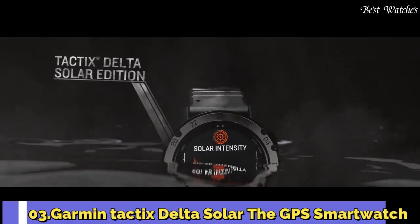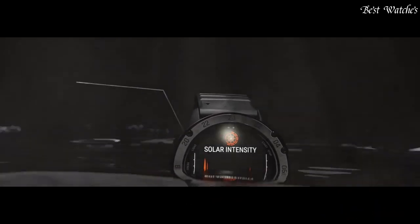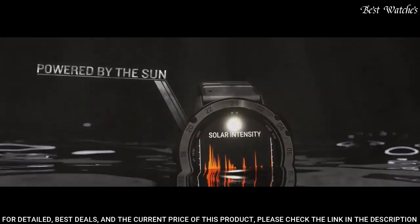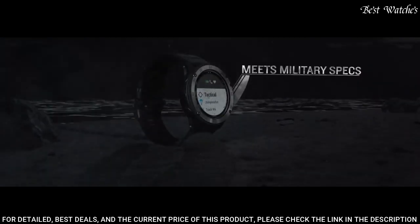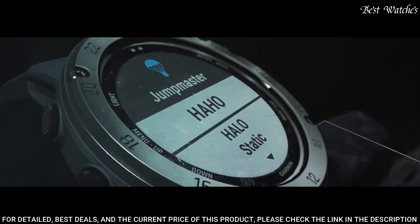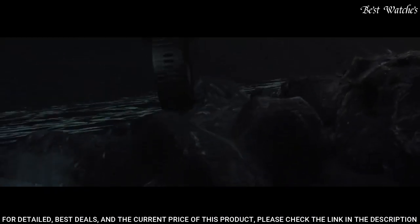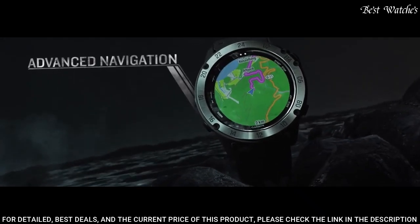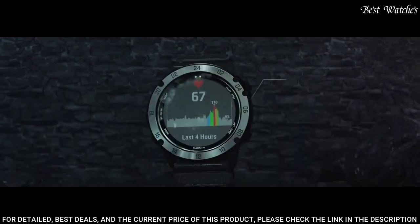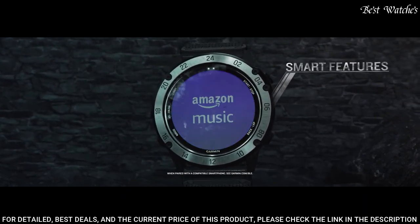Number 3: Garmin Tactix Delta Solar, the GPS smartwatch. The solar charging lens uses sunlight to extend battery life, and custom power manager modes achieve weeks-long battery life. Control method: touch. Special feature: wireless, water-resistant. Battery performance: up to 21 days in smartwatch mode or 24 days when solar charging; up to 15 hours in GPS mode or 16 hours when solar charging.